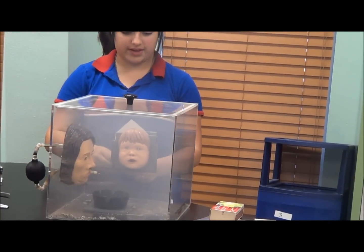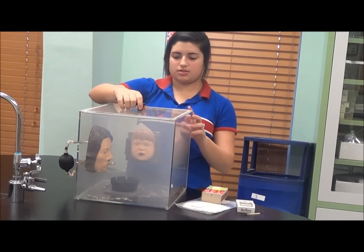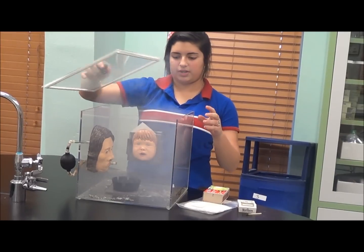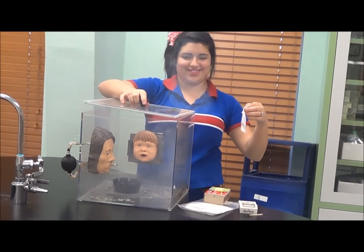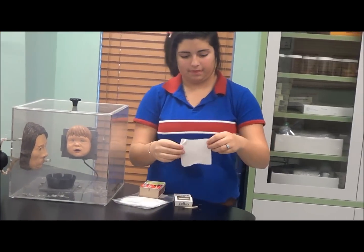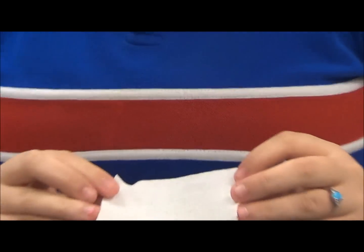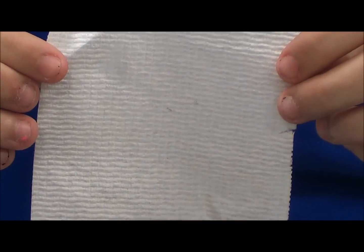Now I'm going to turn off the fan and take out the filter to show how much tar and nasty stuff that the baby inhaled from the cigarette. So as you can see, it turned the cloth brown from the tar, and that's secondhand smoke.